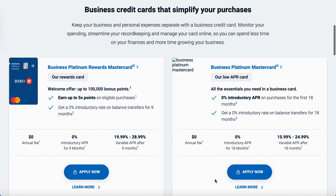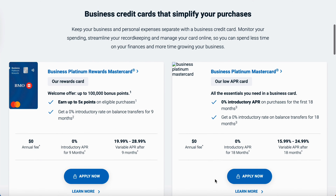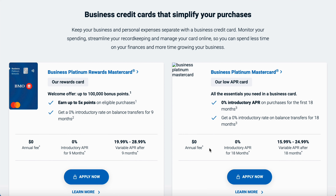Let me show you a little bit about these different cards. They've got the Business Platinum Reward MasterCard and the Business Platinum MasterCard. On one of them, the annual fee is $0 and you get an introductory APR for nine months, after which the APR goes from 19.99% to 28.99%. The card I like has a 0% APR for 18 months. People, do you know what you could do if you got approved today for $25,000, $30,000, $40,000, or $50,000 and you don't have to pay any interest on that for the next 18 months?